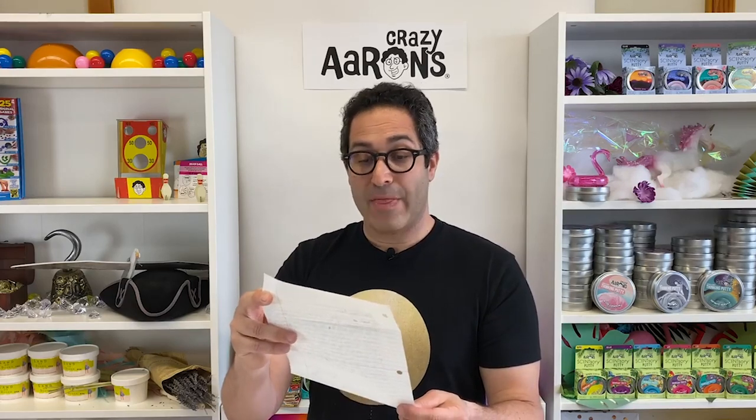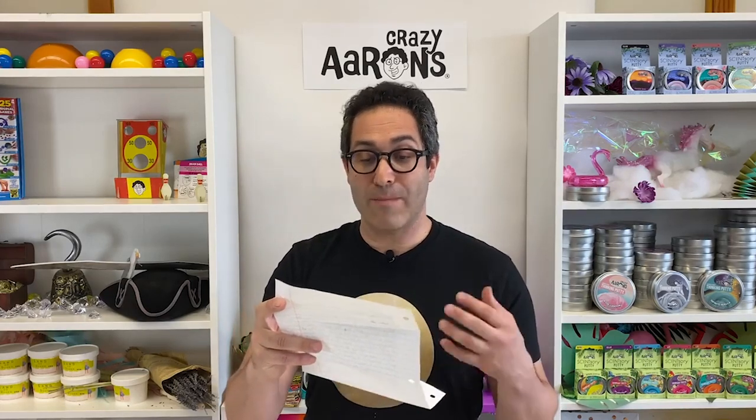It's time to read a letter — I've got one right here. This is from James, and he lives in Chatsworth, California. Dear Crazy Aaron, I have some ideas to give you, like mashups where there's a surprise when you mix the final components together. The putties have to be new and have a certain effect.